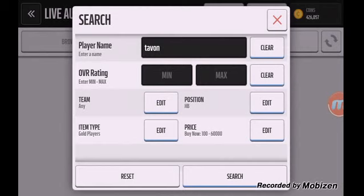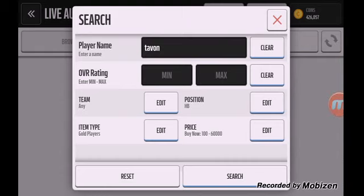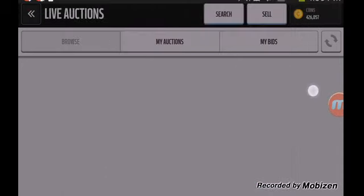And guys, the second one is Tavon Austin, the halfback, out-of-position player. I just highly recommend looking at all the out-of-position players, because they're selling for a lot, but many people are putting them up for a low price, and that's really beneficial, guys.